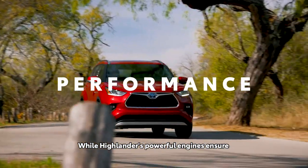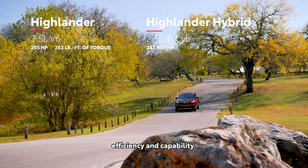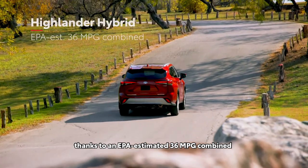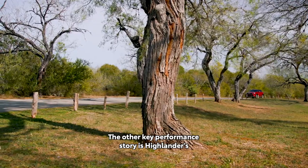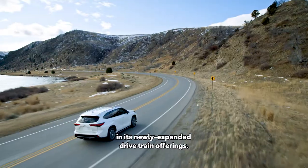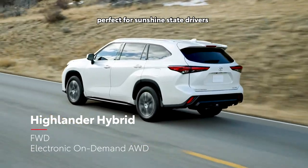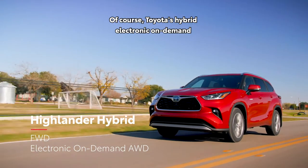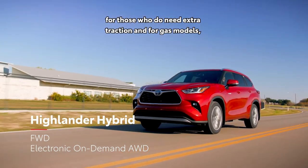While Highlander's powerful engines ensure it has no shortage of get up and go, its real performance lies in its incredible efficiency and capability. Highlander's hybrid models have rewritten the book on what's possible for this segment, thanks to an EPA-estimated 36 MPG combined on the front-wheel drive variants. For Highlander's fourth generation, hybrid models will be offered in front-wheel drive — perfect for sunshine-state drivers that don't need added traction — while Toyota's hybrid electronic on-demand all-wheel drive system remains a staple for those who do need extra traction.